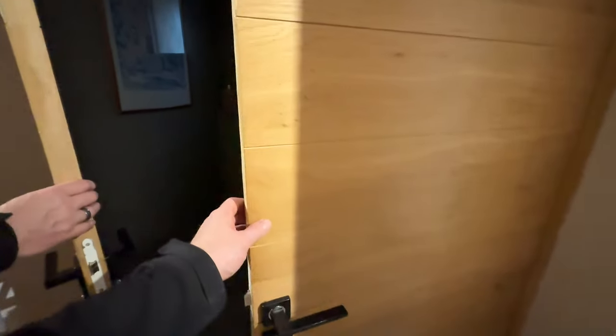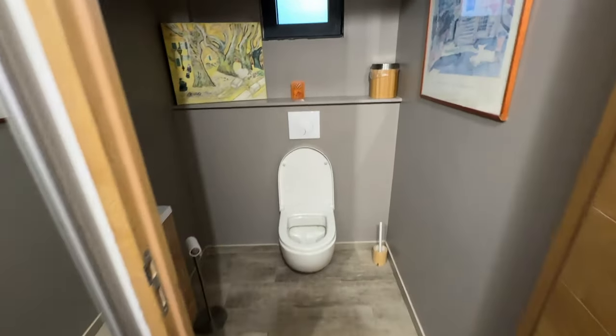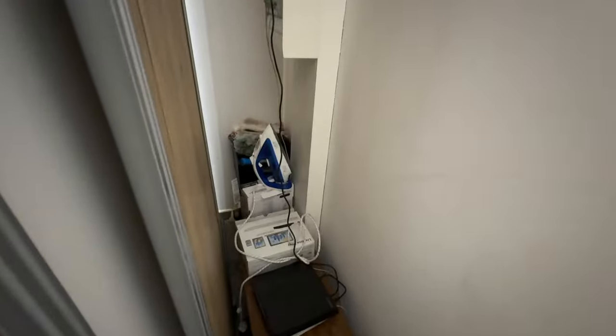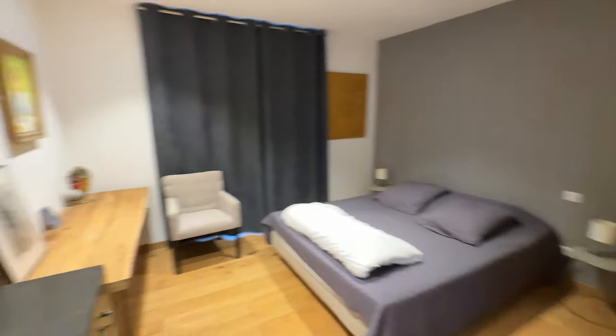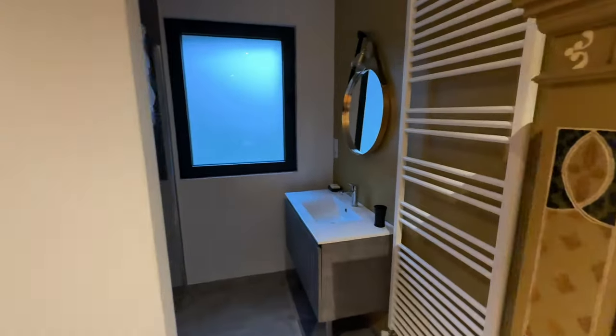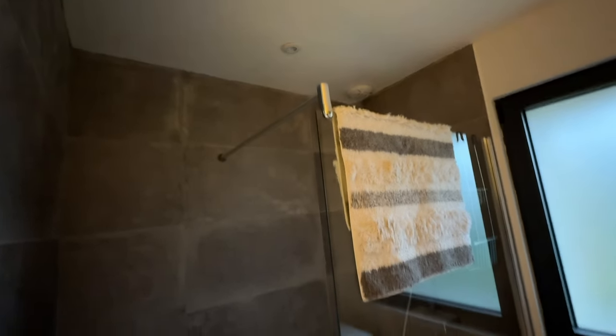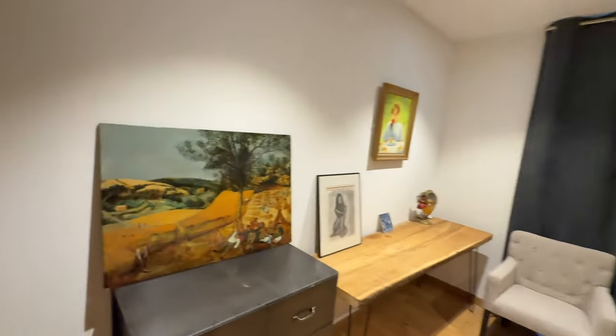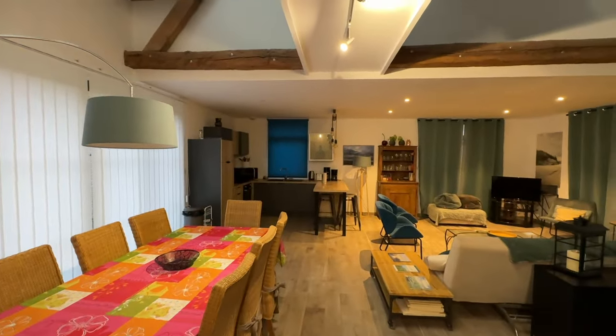We've got a set of wardrobes — well actually it's a store cupboard with the Wi-Fi and the consumer unit in it. Then we have a downstairs toilet with a wash basin. This is the master bedroom. You have to bring your own bed for this place. Let's check out the en suite — we've got a great shower, a huge wash basin, but no toilet. There's a wardrobe here with towels in. This will be mine and Charlotte's room.